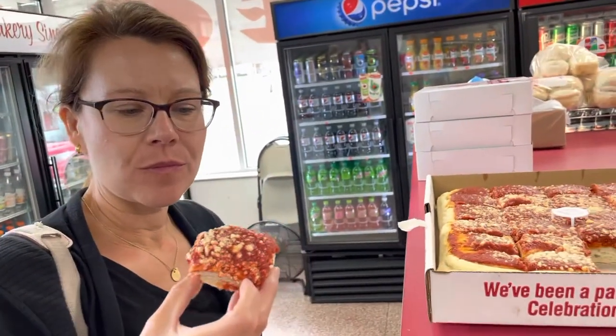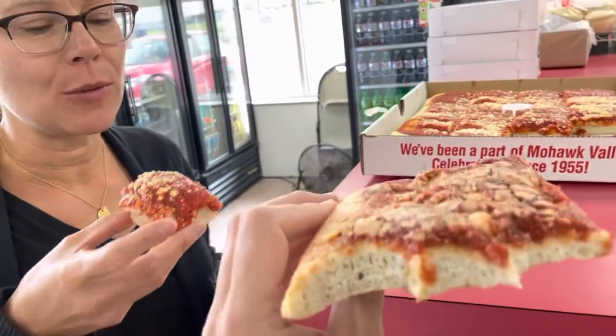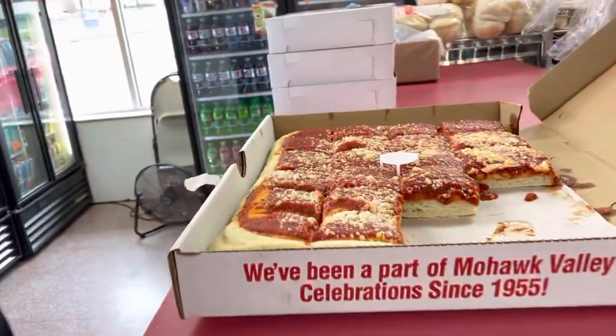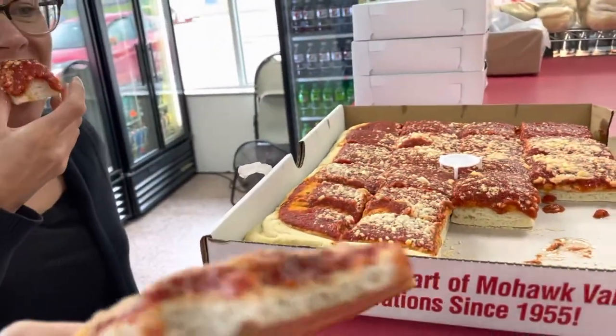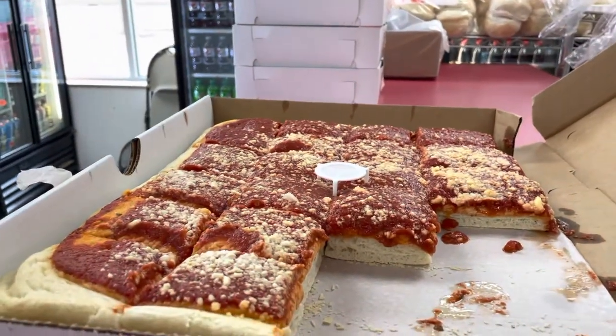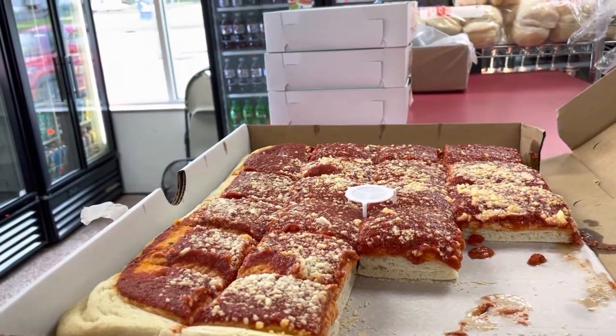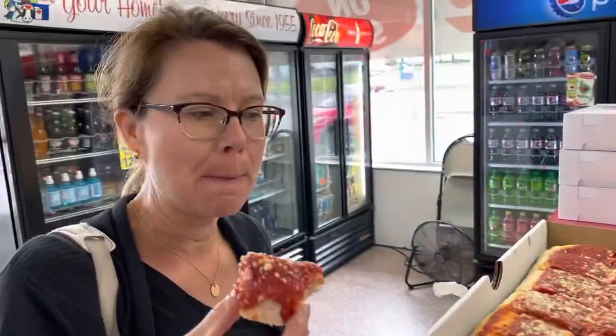I might give a slight edge, honestly, to the Roma. But this one is wrapped in plastic — we didn't get a whole pie from them. Roma wraps their slices in plastic, which I don't like at all. If you go to Roma, get a whole pie — don't get the slices wrapped in plastic, because pizza should not be wrapped in plastic. That was the one thing I disagreed with about their approach. Otherwise, very good. It takes something away from the presentation and the crispiness.